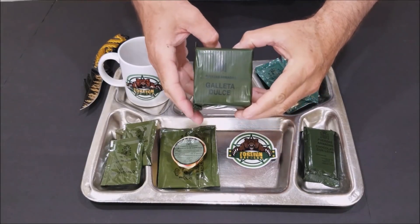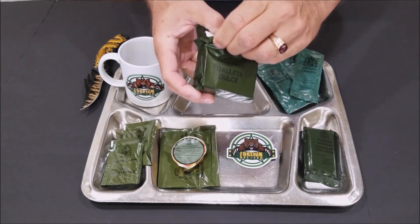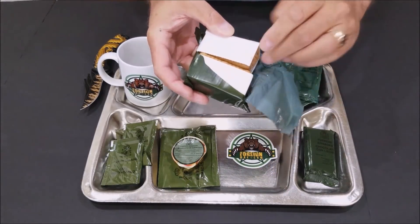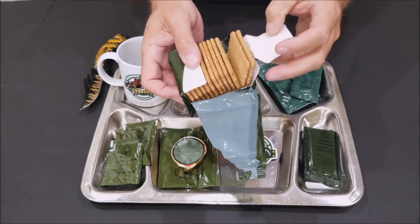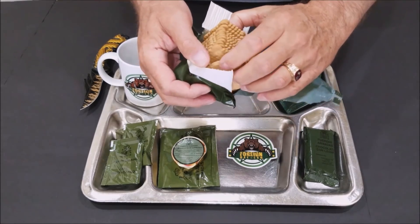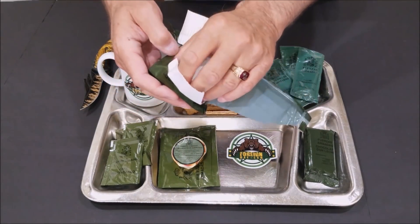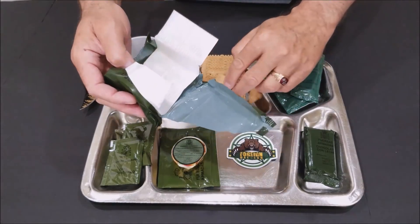Okay guys, first thing we're going to start with is the sweet biscuits. It's wrapped in plastic and then it has cardboard. These seem to have held up pretty good — got a couple broken ones, nothing major.